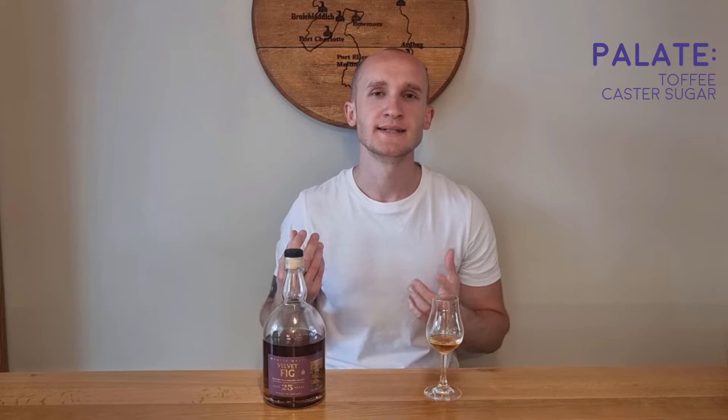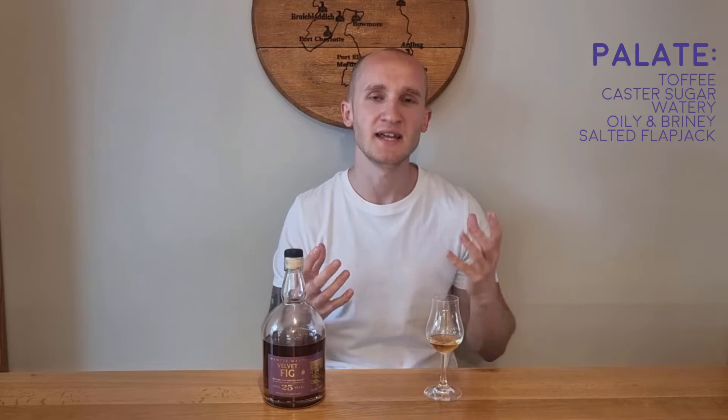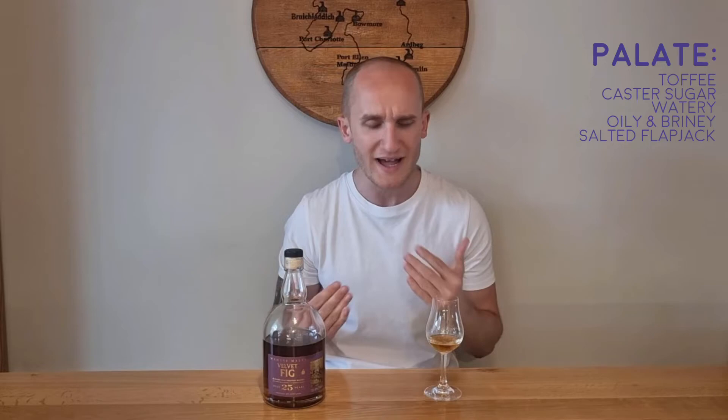With it being 42.3%, I don't think adding water would help too much. So the palate — it's rather sweet initially, with toffee and frosting sugar, something like that, or caster sugar. It's quite watery on the palate unfortunately, but there's still a nice oily brine on the palate, a little bit of salty savouriness — rolled oats with salt, like a bitter flapjack if that makes sense. That briny oiliness kind of makes up for the watery element, because it coats the mouth in this oily briny film. So that kind of makes up for the wateriness, but yeah, it is a little bit watery on the palate.